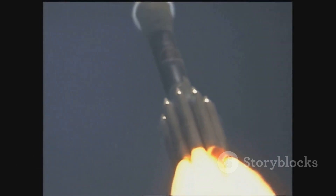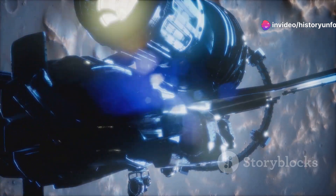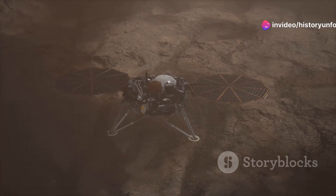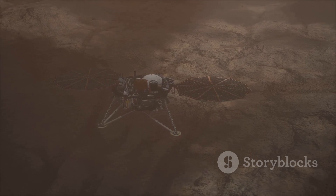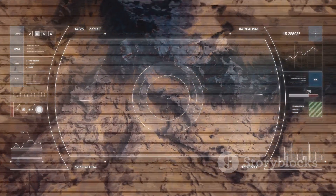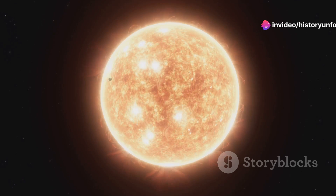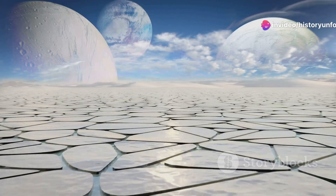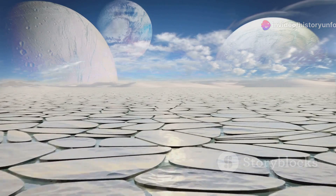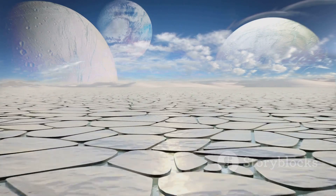In 1961, Venus became the target of the first interplanetary flight, Venera 1, followed by many essential interplanetary firsts, such as the first soft landing on another planet by Venera 7 in 1970. These probes demonstrated the extreme surface conditions and provided insight that has informed predictions about global warming on Earth. This finding ended the theories, and then popular science fiction, about Venus being a habitable or inhabited planet.